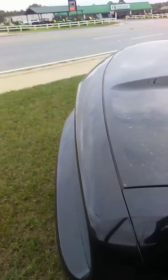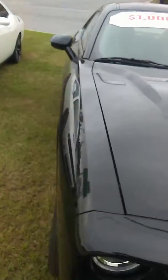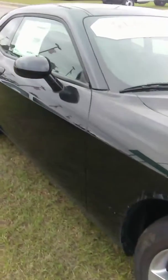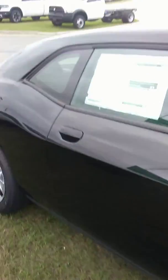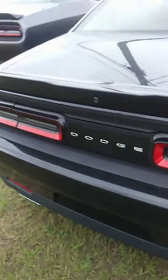It's a beautiful black, very sporty looking. It has a reverse backup camera. Let's take a look at the inside.